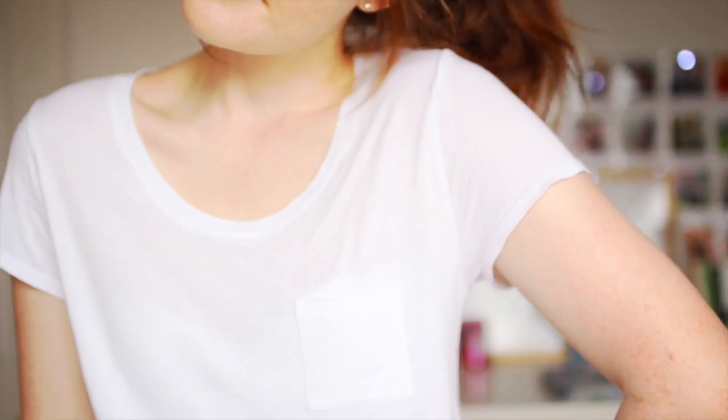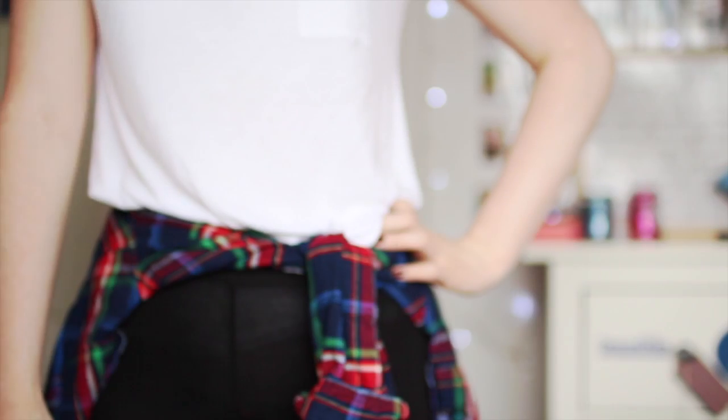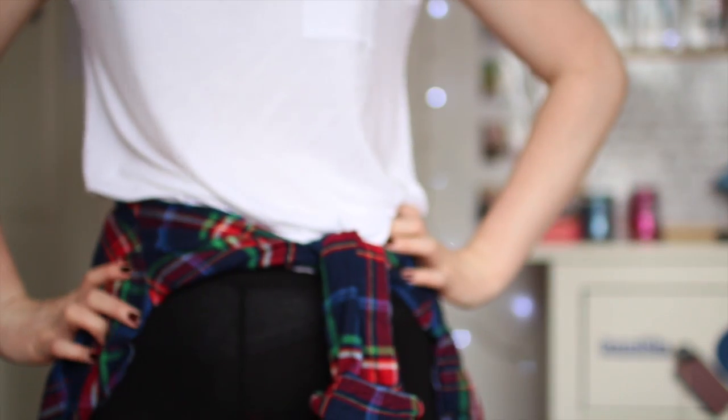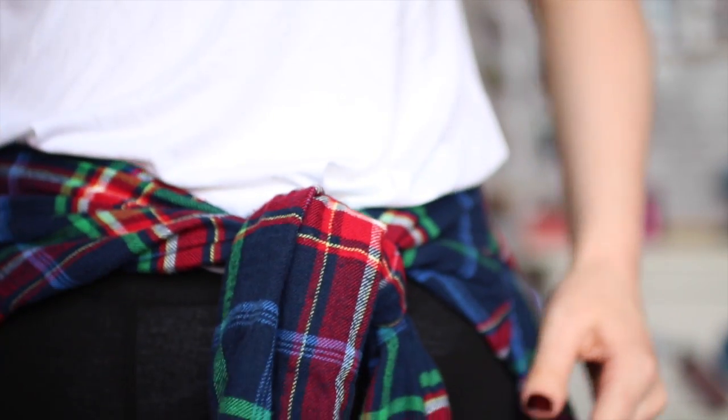And finally onto my outfit. This is just so simple and comfortable for my 11 hour flight to California. My baggy t-shirt is from Marks and Spencer, my chequered shirt is from Abercrombie, and my leggings are from Topshop. And I usually just pair this with a pair of white converses. And then my completed look is done.